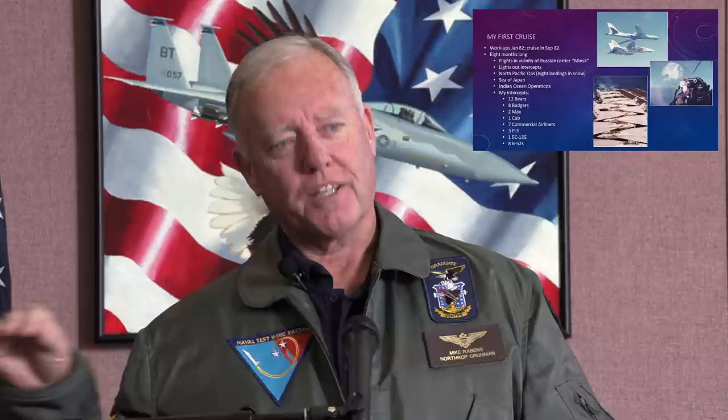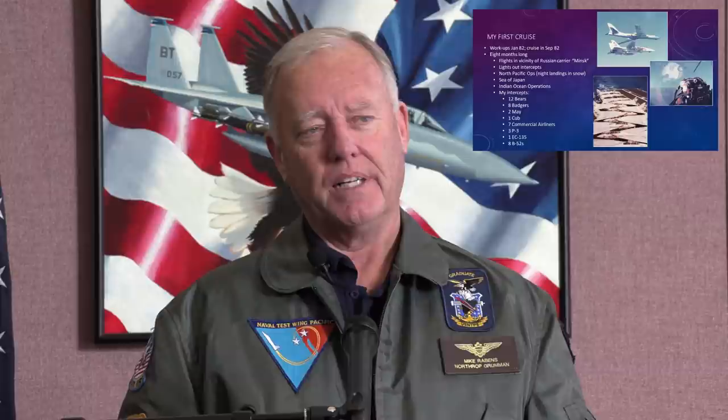We go through all the workups and then we go on cruise. We went on the USS Enterprise — it's an eight-month cruise. We went through the North Pacific and then the Sea of Japan. Reagan was president and he wanted to poke the bear a little bit, so we went up to the North Pacific and operated along the Aleutian Islands, and then into the Sea of Japan. Because of that, the Russians at that time wanted to show their force. So there were a lot of interesting things going on where we were doing lights-out intercepts of planes to see — was it an airliner or was it a bomber? You can see the list of intercepts. That's just me, not my whole squadron.